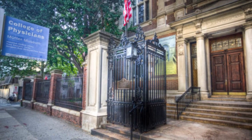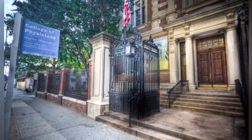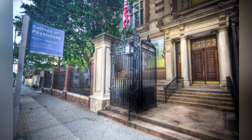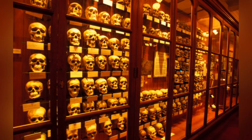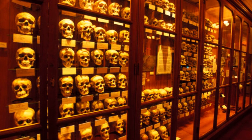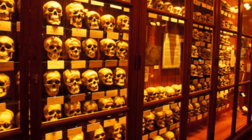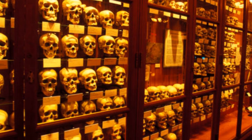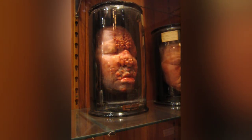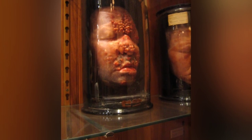The Mütter Museum, located in Philadelphia, houses an incredible collection of medical oddities and curiosities that will leave visitors both fascinated and repulsed. Founded by Thomas Dent Mütter in the 19th century, the museum is home to a wide array of items including conjoined twins, human skeletons, abnormal organs, and medical tools. Mütter, a renowned medical practitioner and surgeon, was known for his unique empathy towards his patients, including those with severe disfigurements.